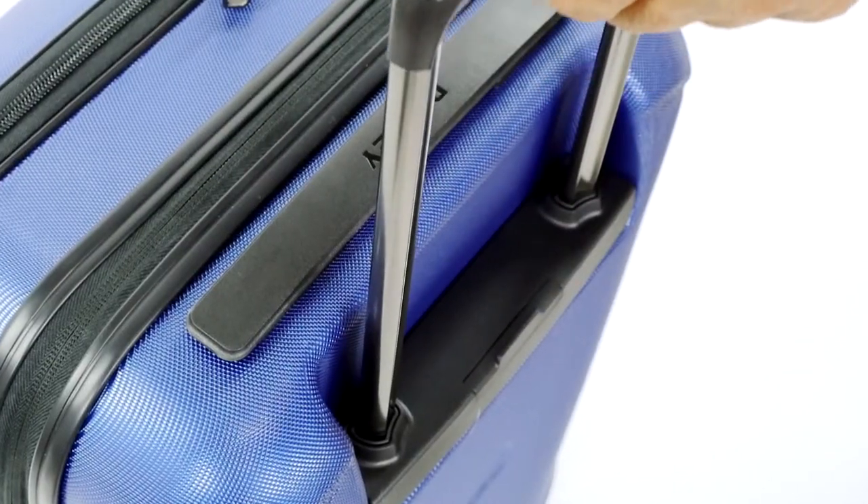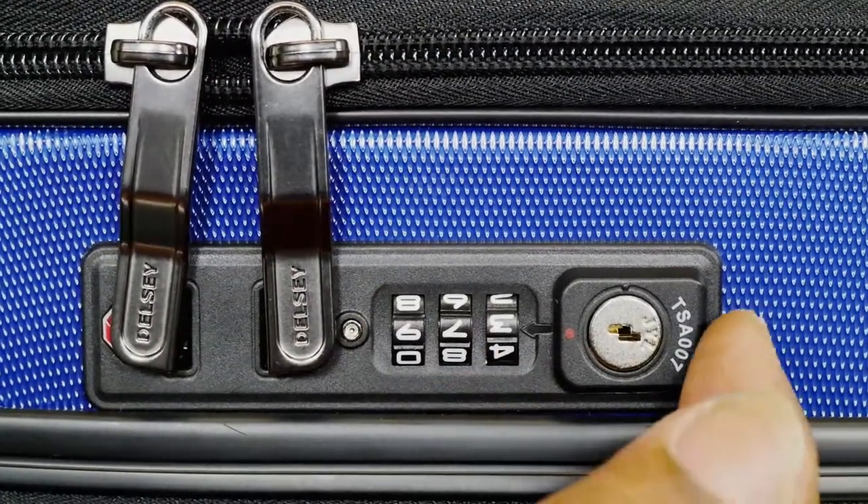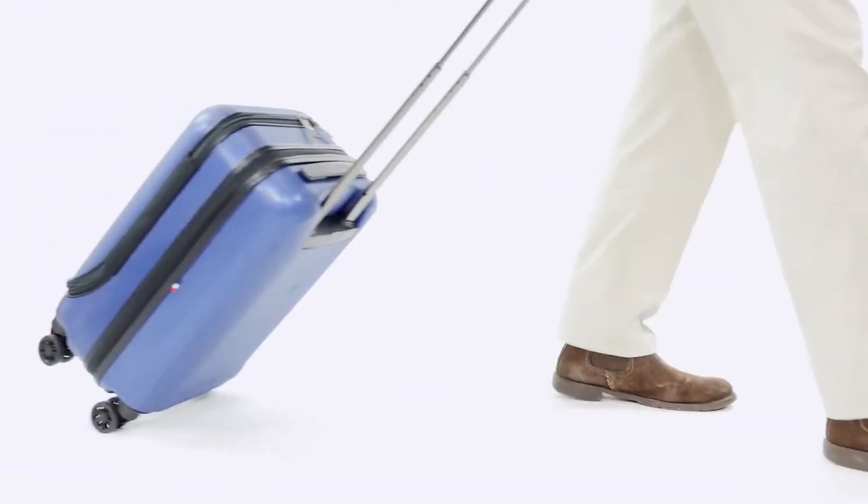There are recessed top and side carry handles and a telescopic pull handle. This case also includes a double TSA accepted combination lock to secure all of your belongings. It's water resistant and has a 10-year warranty.